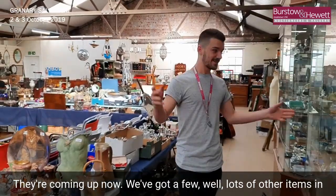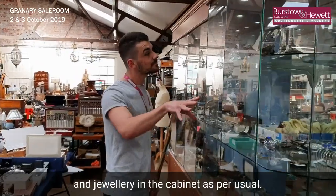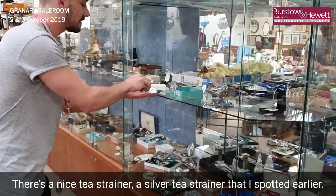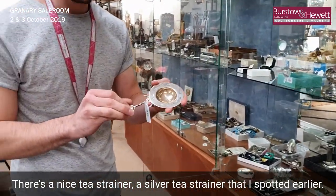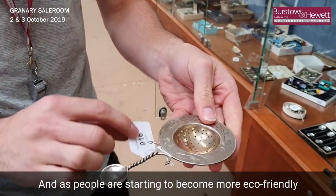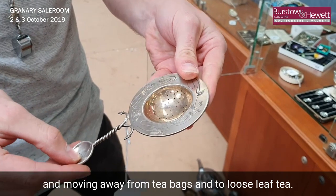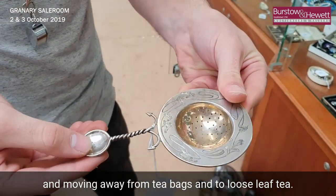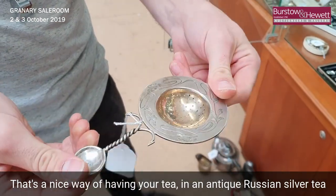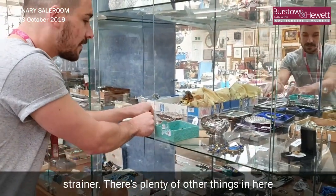We've got a few lots of other items in the general sale here, plenty of silver and jewelry in the cabinet as per usual. There's a nice tea strainer — a silver tea strainer — that I spotted earlier. This is Russian silver, and as people are starting to become more eco-friendly and moving away from tea bags to loose leaf tea, that's a nice way of having your tea: an antique Russian silver tea strainer.